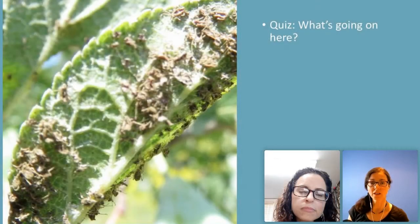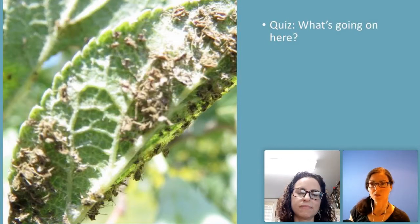Here's a picture. What is going on with this fruit tree? Susan from Nova Scotia says nasty rotten aphids are eating the leaves and causing problems. That's amazing. Did you get this one right? I think she sure did.